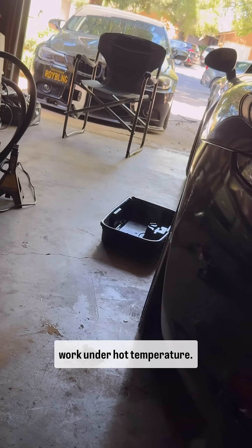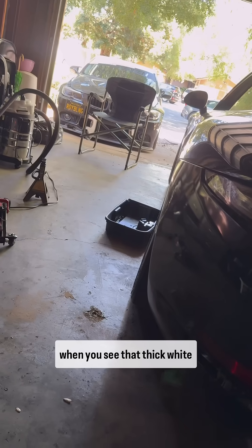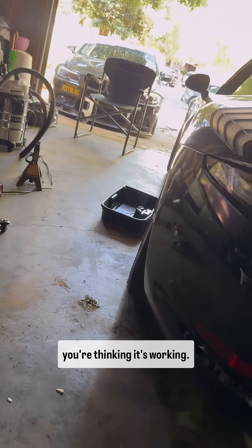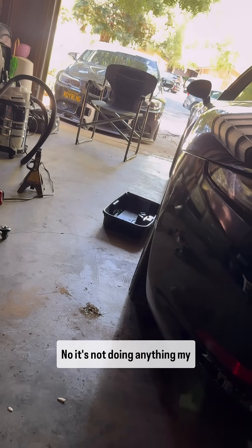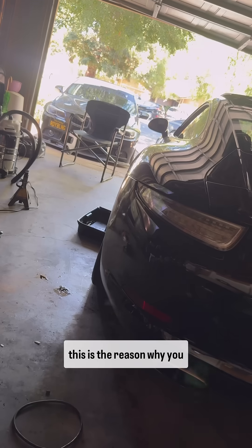The problem is these products don't work under high temperature. So when you see that thick white smoke at the back of your car and you're thinking it's working and burning off all the carbons — no, it's not doing anything. I promise you, that's just the product burning off.